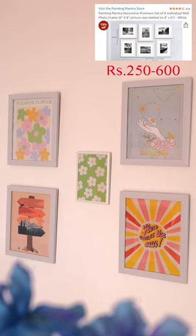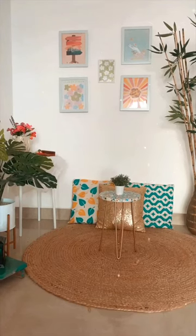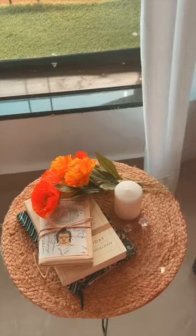Then, these white frames — 3 frames for around Rs.250. I bought a set of 6 frames. It's not glass, it's plastic frames, but I find it very convenient. My favorite round jute rug in small size — it can be used as a mat or as a decoration piece.